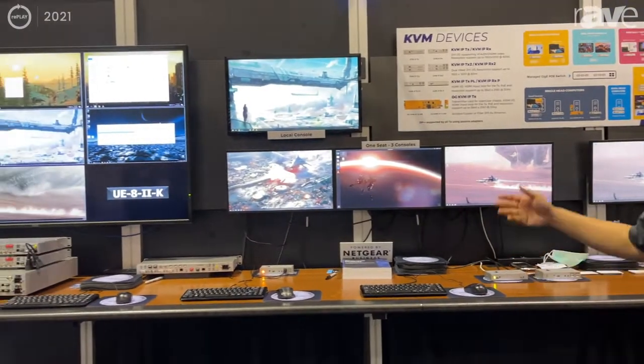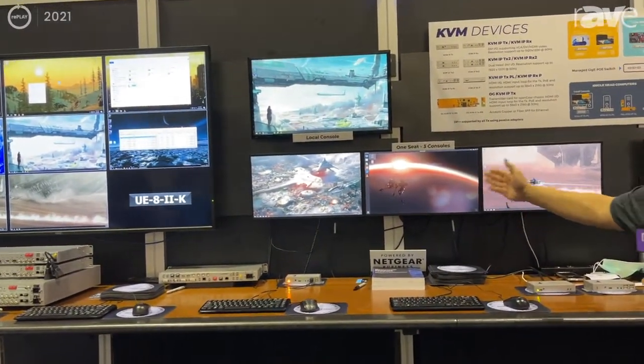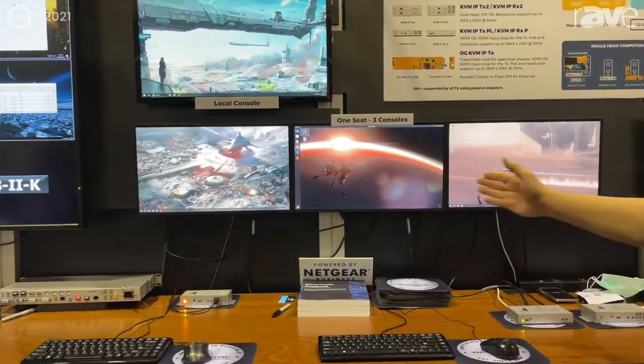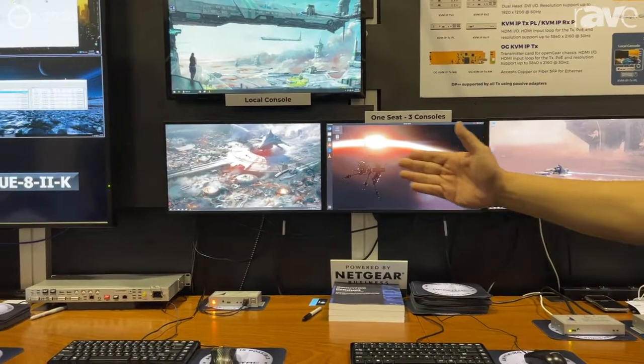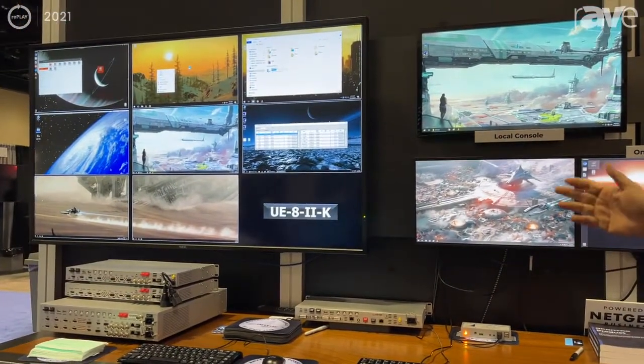Here we have our KVM over IP products. What we're showing here is a three-console setup with a single mouse and keyboard that free-flows. Over here is our multi-viewer that has KVM capabilities.